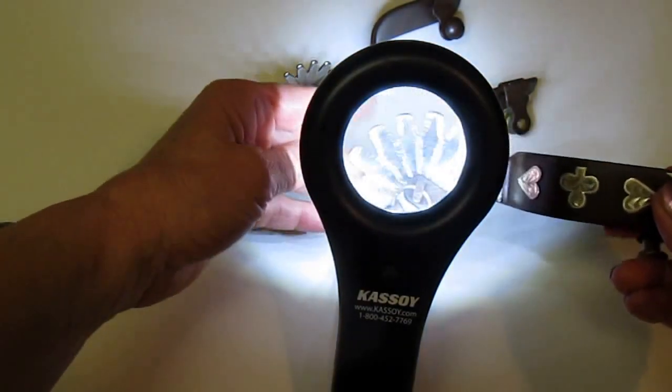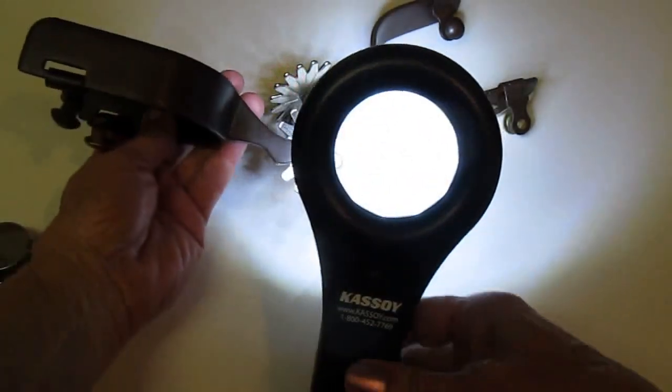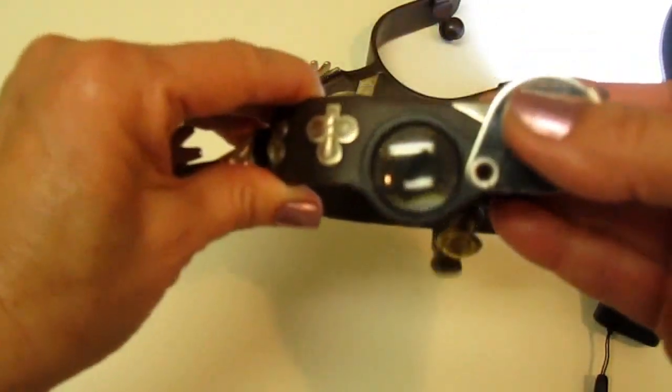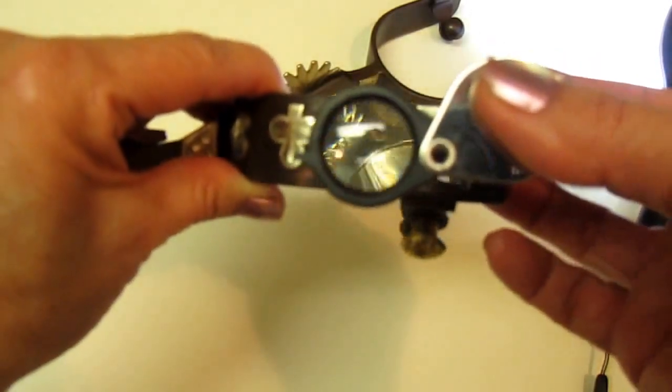I can look for scratches and defects, and I can find all kinds of things by looking at it through the magnifying glass. And then if there's something I want to look at very closely, I can take my Jeweler's Loupe and look at it very, very close up.